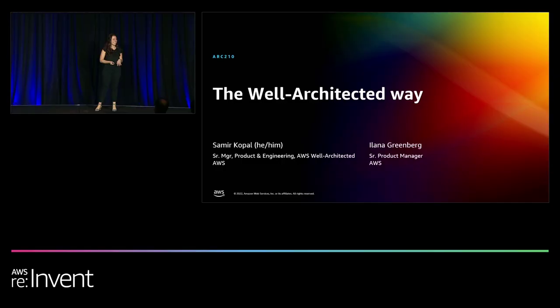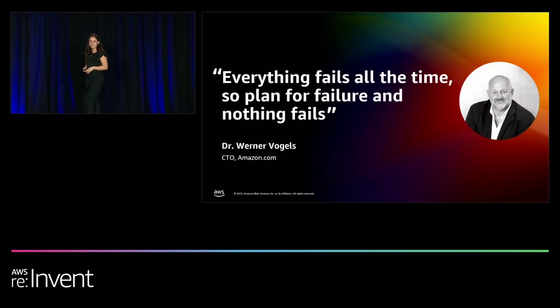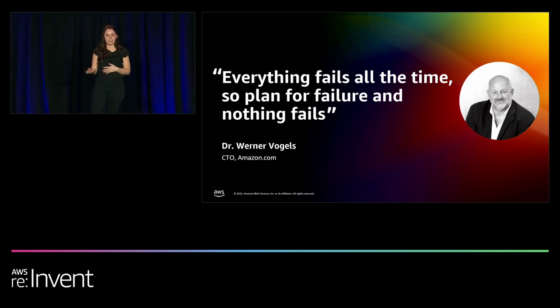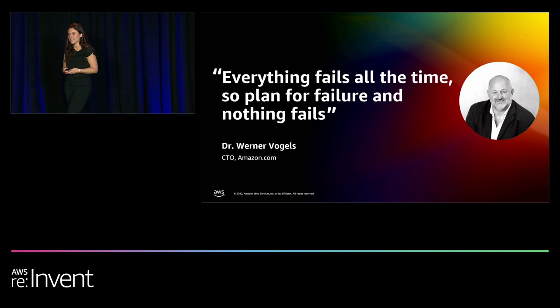So before we get started, how many of you are familiar with Well-Architected or know what it is? Show of hands. Great. So as some of you know, the Well-Architected framework and tool is really meant to help you ensure that you are building your systems and best practices in the cloud in a way that makes sense. And as Werner says, everything fails all the time — so plan for the future and nothing fails. That's really where Well-Architected can come in.